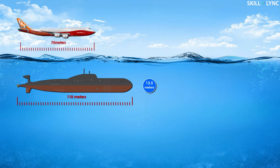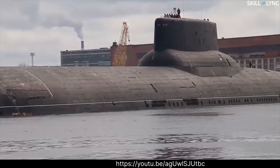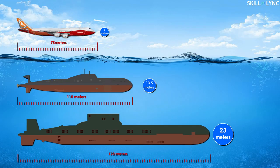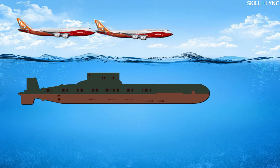It is 34 meters longer than the world's longest commercial aircraft, the Boeing 747. The submarine is also 7.5 meters wider than the 747. In the early 80s, the Russians built the Typhoon-class submarine, which is 175 meters long and 23 meters wide. This is longer than two Boeing 747s placed in front of each other.